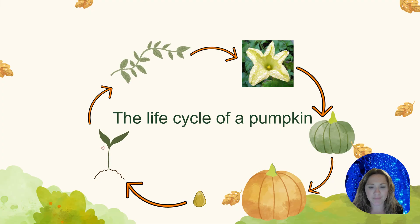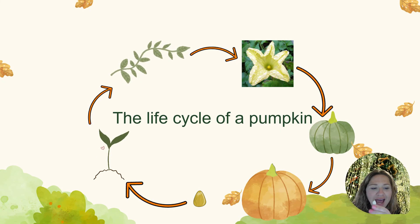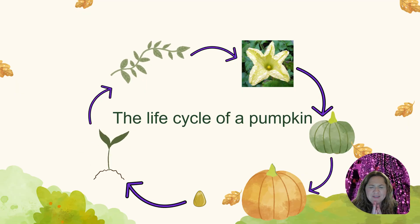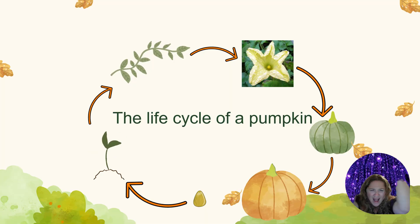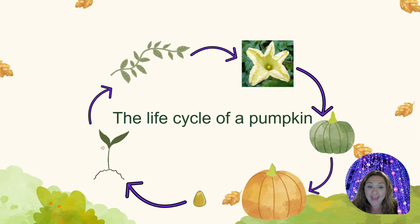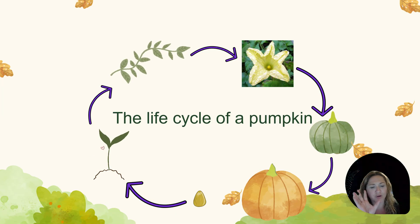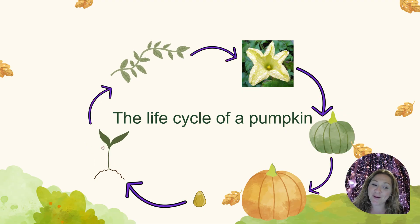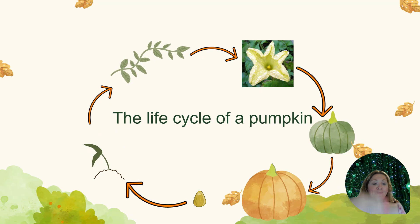Let's talk about the life cycle of a pumpkin. First, a pumpkin starts as a pumpkin seed — just like this. Next, the seed sprouts out of the ground. Then, the sprout turns into a vine on the ground. Then, the vine starts to grow flowers. Then, some of those flowers turn into a green pumpkin. Last, the green pumpkin turns orange. And then the life cycle repeats itself.